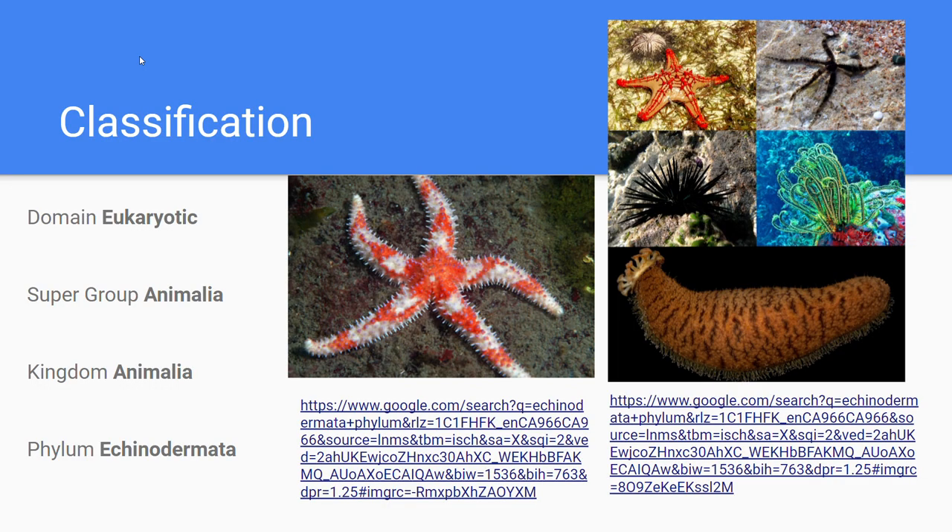Echinodermata by Braden Lee. The domain is eukaryotic, supergroup is Animalia, kingdom is Animalia, and phylum is Echinodermata.